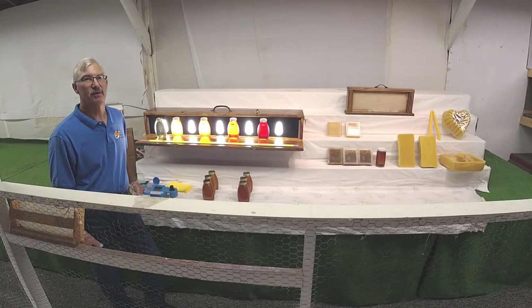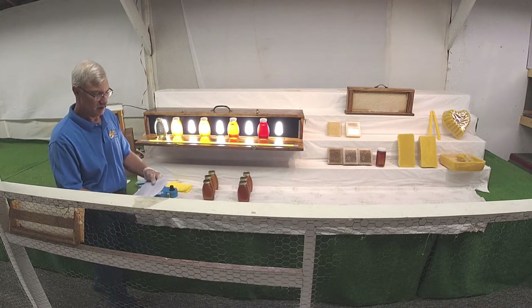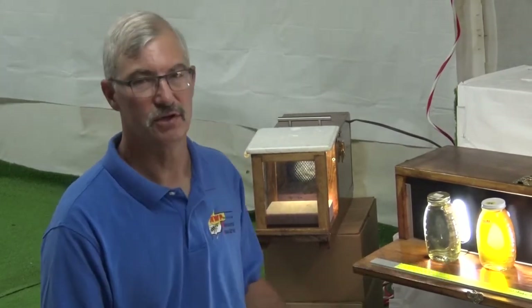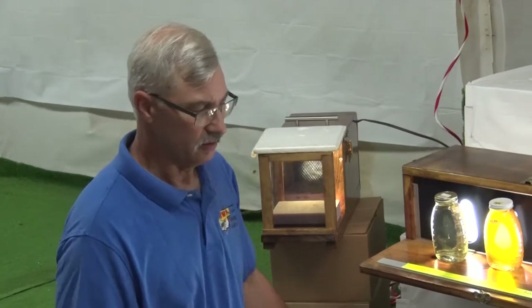Welcome to the APRD Department at the Crawford County Fair. This is Department 49. At the Crawford County Fair we have about 19 different exhibit areas where people can exhibit honey products. We're going to go through this kind of like what a judge would do and what we do when things are entered into the fair. Our most common entry is extracted honey.